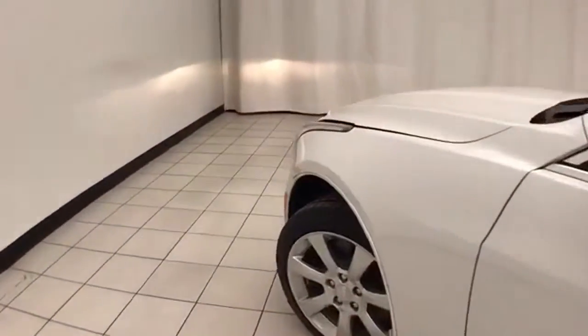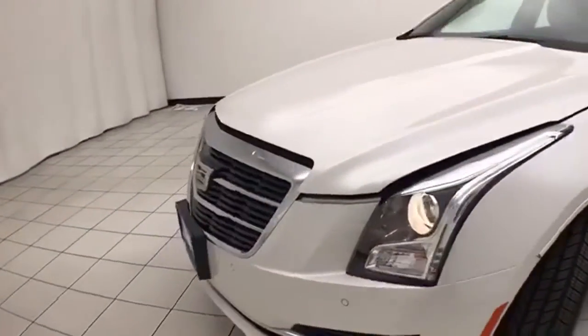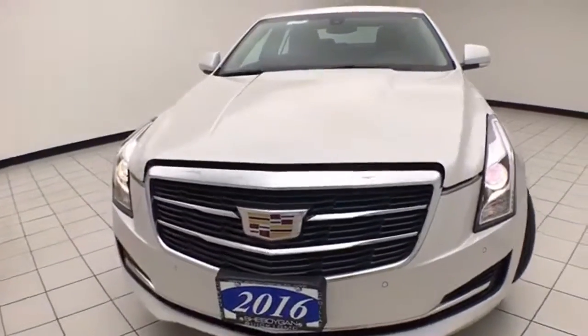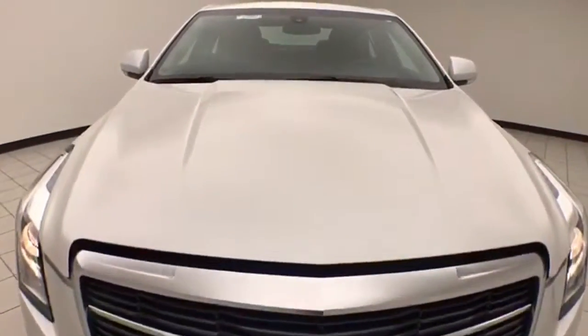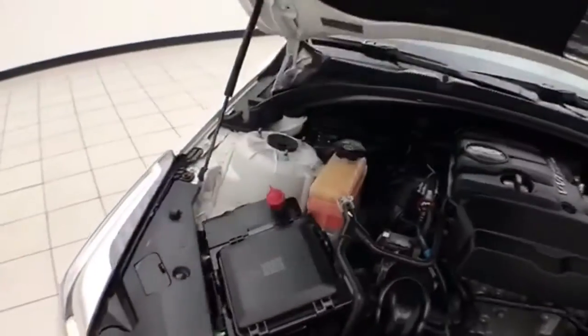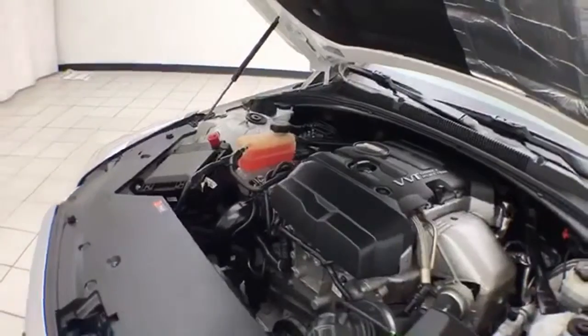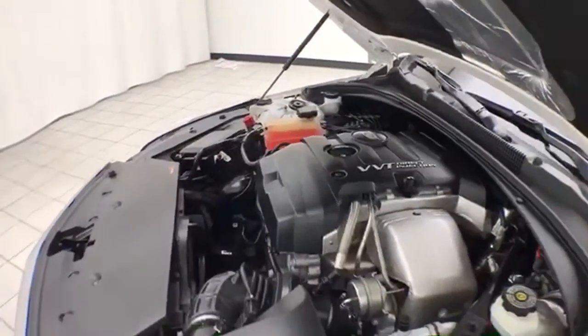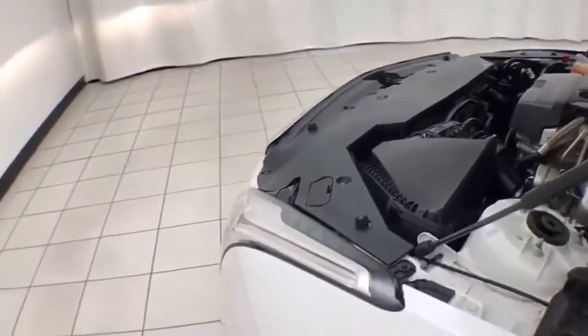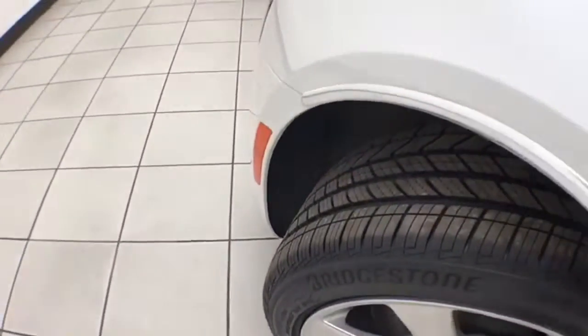Under the hood, this ATS has a 2-liter turbocharged 4-cylinder producing 272 horsepower, and just as clean under the hood as the rest of the vehicle. Excellent fuel economy, especially for an all-wheel-drive sedan — EPA average of 22 miles per gallon in the city and 30 on the highway — and ready to go with new tires.